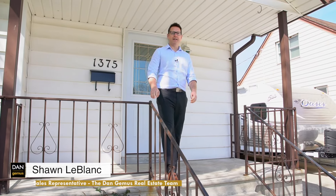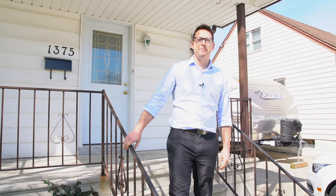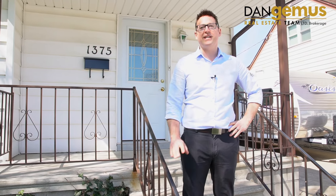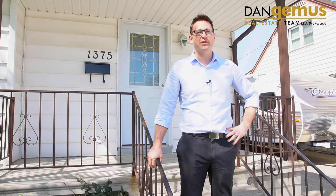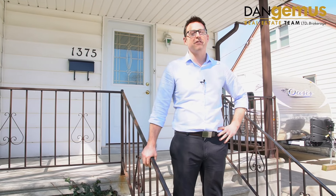Hi everyone, Sean LeBlanc here from the Dan Jemmes Real Estate team. Today we have a brand new listing hit the market: 1375 Rosini in Windsor. Before I take you inside this beautiful one and a half story, I'm going to give you a sneak preview of the 3D walkthrough tour. All our information can be found at danjemmes.com.